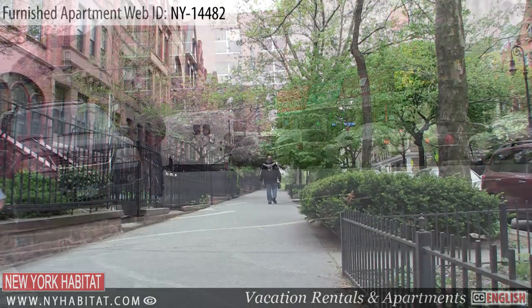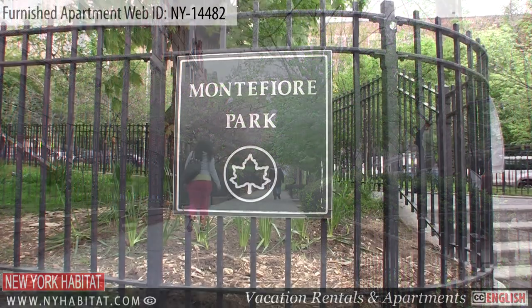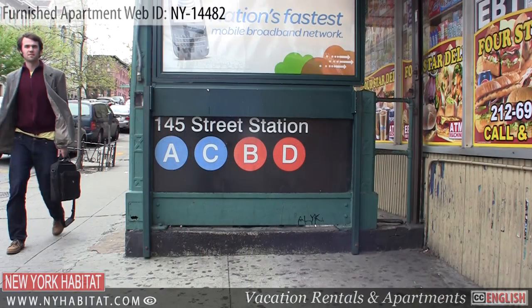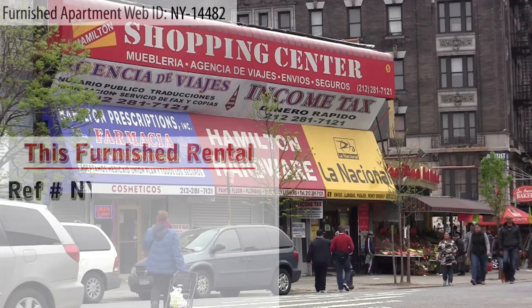Hello and welcome to another New York Habitat furnished apartment video tour. Today we are going to give you a tour of a beautiful one bedroom furnished apartment at West 142nd Street and Hamilton Place in Hamilton Heights, located in the Harlem area of Manhattan, New York. Let's check it out.